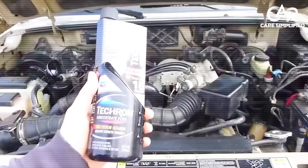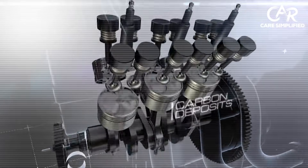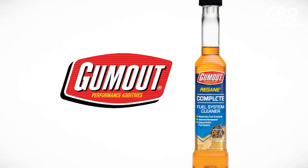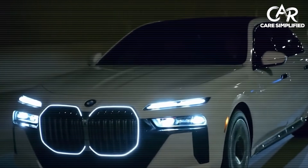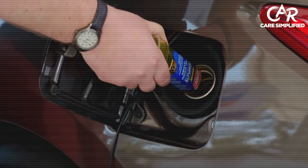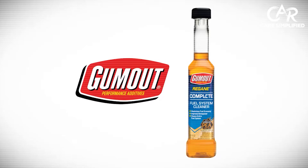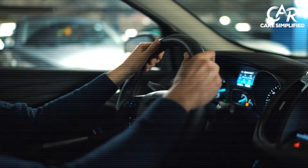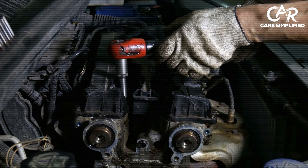Let's count down the only five additives you should ever consider buying, starting at number five: Gumout Regane High Mileage. Notice I said Regane — not the dollar store Gumout. The Regane formula uses actual PEA chemistry, and that makes all the difference. You don't always need maximum strength. If your engine runs fine and you just want preventative maintenance, high concentration can actually be overkill. Regane gives you enough detergent to fight ethanol corrosion, which eats rubber seals and coats injectors, without breaking your budget. Use one bottle every oil change to stop deposits before they form. Who needs this? Daily drivers on a budget who refuse to buy snake oil. Cost? Around $8 per treatment — maintenance you can actually afford to keep doing.